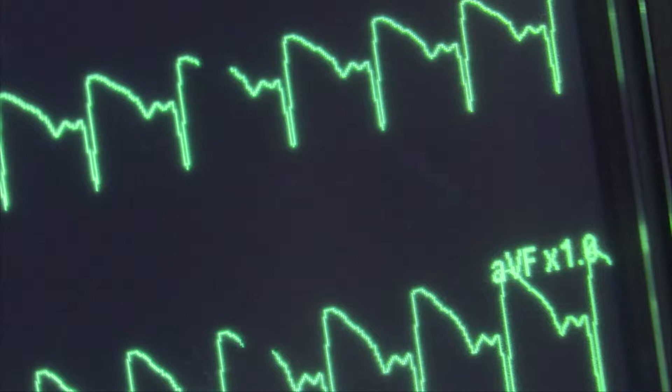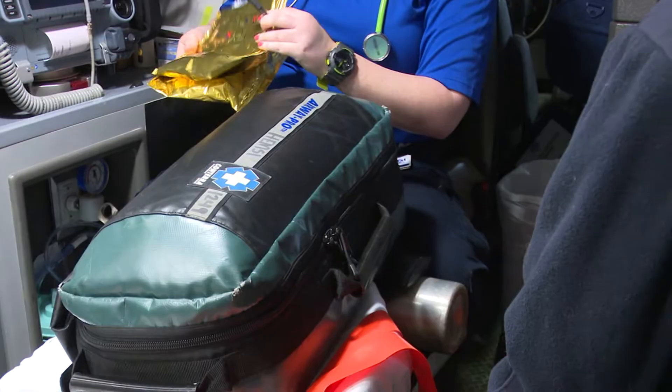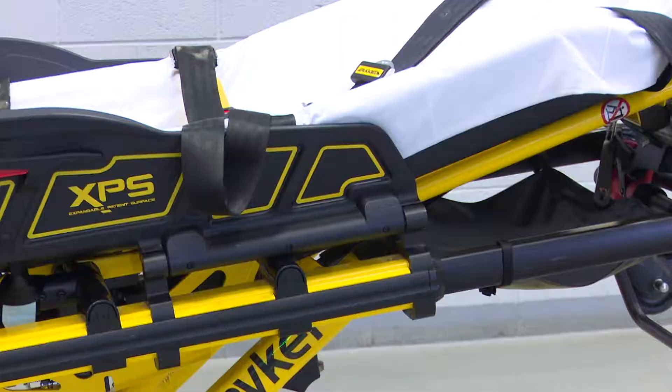Because when helping patients of all sizes, that manual labor can take a toll. This should extend a paramedic's lifespan exponentially. We're going from back problems to no problems.